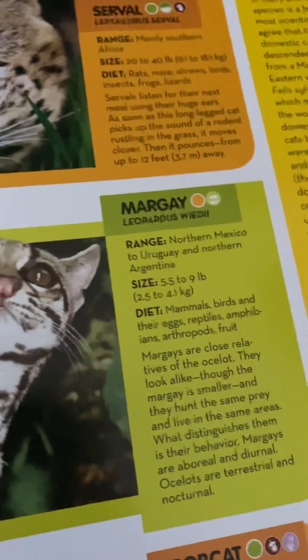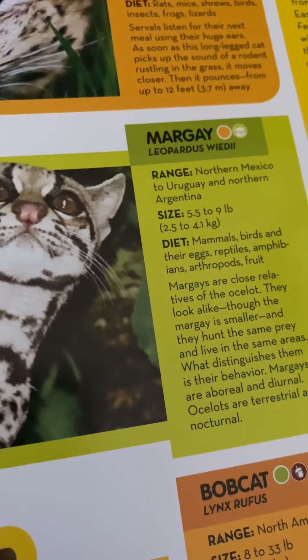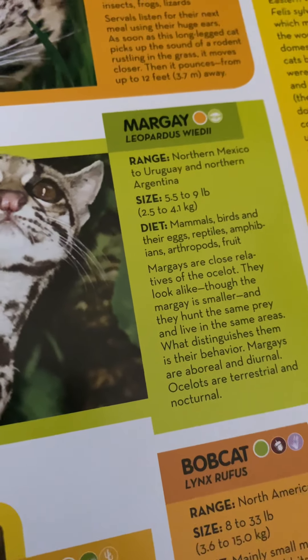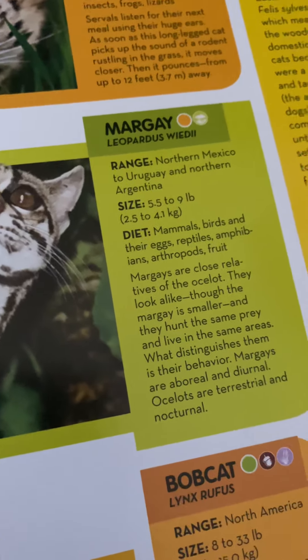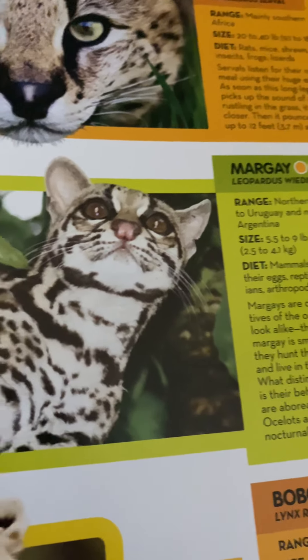Margays live from northern Mexico to northern Argentina. They weigh 5.5 to 9 pounds or 2.5 to 4.1 kilograms and eat mammals, birds and their eggs, reptiles, amphibians, arthropods, and fruit.